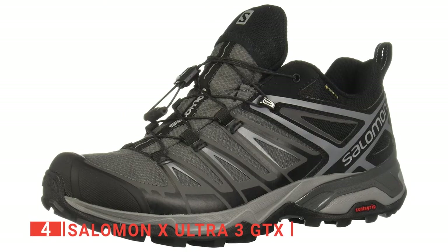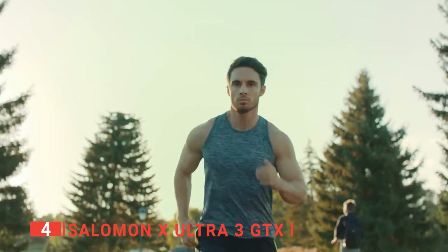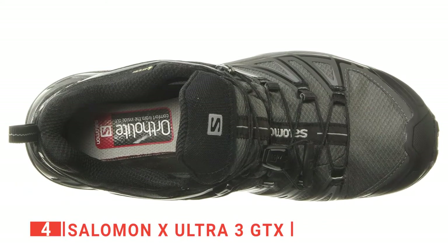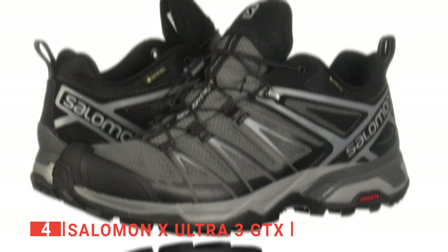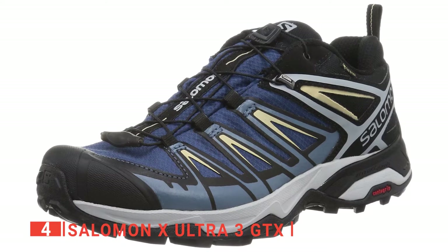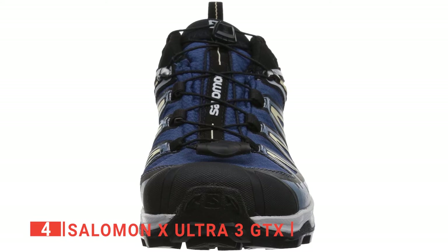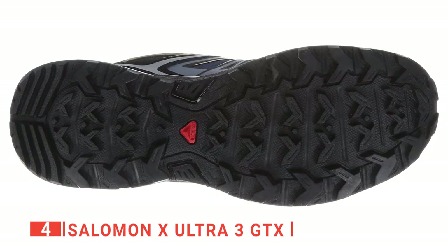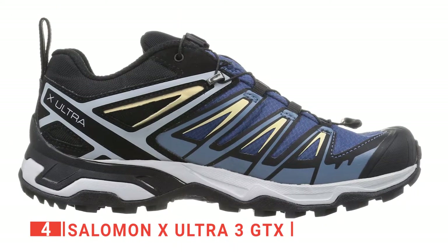Up next in fourth place is the Salomon X Ultra 3 GTX. These next ones look like running shoes and almost act like them too, but they provide the support and comfort necessary for a good hiking shoe. The Salomon X Ultra 3 GTX is sleek and supportive. They are also durable and the overall quality is quite nice. However, the one downside is the odd shoelace design for tightening the shoe — some people might find it frustrating and difficult. That aside, you'll like the rubber soles and bottom traction that the Salomon provides.